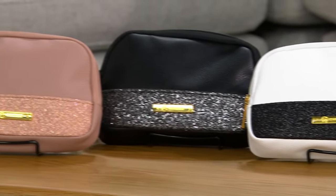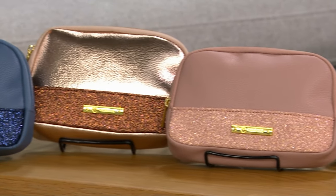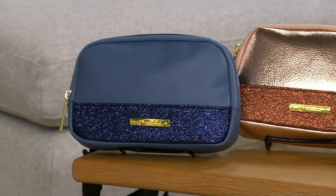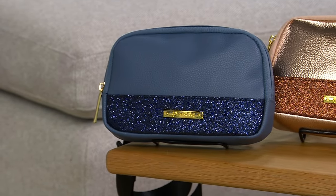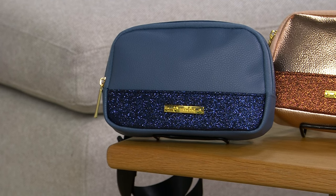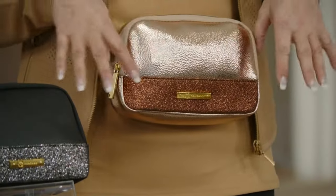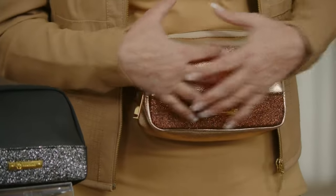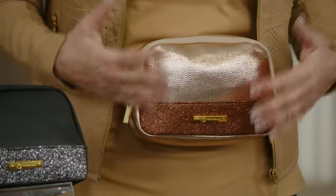This technology is EPA-registered, has gone to space, the military, and hospitals. Inside and out — the strap, everything — you are protecting yourself from odor-causing bacteria and mold. It's so important to have that. That's why it's here. We're so proud of everything about this little belt bag — this slim, sleek silhouette, genuine leather, sparkle belt or sling bag.